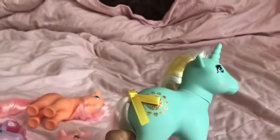Next is Sunlight. I think her name is Sunlight. And she is really nice — also an amazing glittery cutie mark. I love that she's a unicorn.